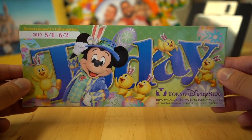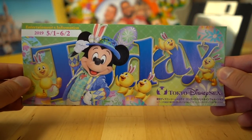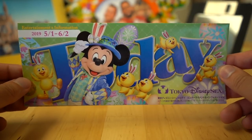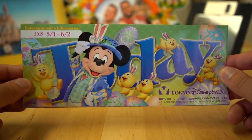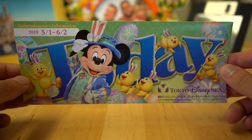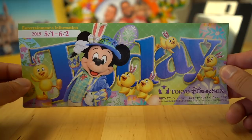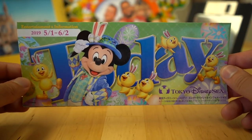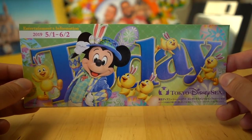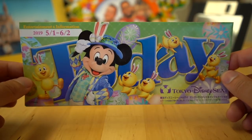Hey Park Explorers, it's Chris from TDR Explore. Whenever I head to Tokyo DisneySea, I grab one of these Today Guides right at the turnstiles because it has updated information on what is available for food and merchandise. This is essential for your day at the park. They do have guides in English so make sure you grab those too, but they're not as detailed as the Japanese ones, so it's crucial that you grab one of these.